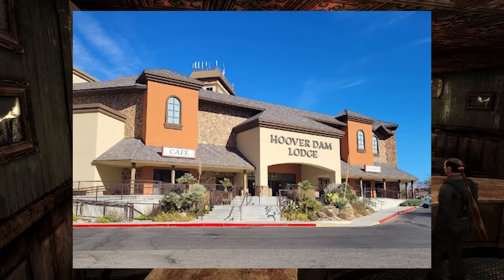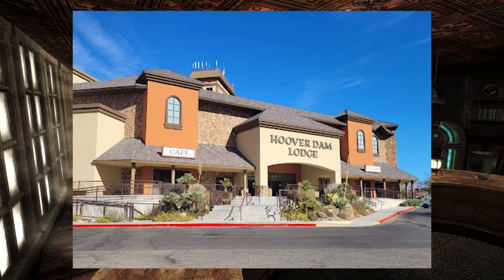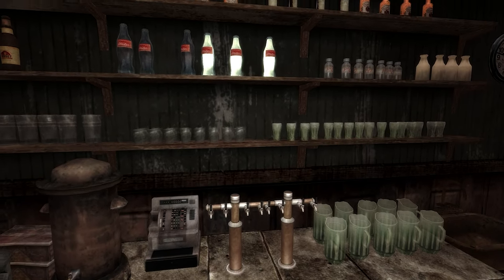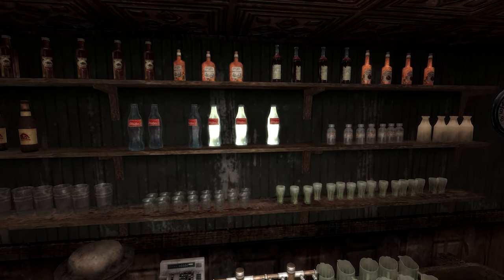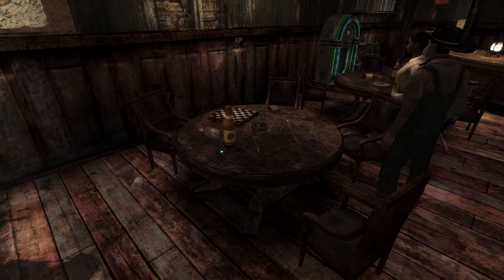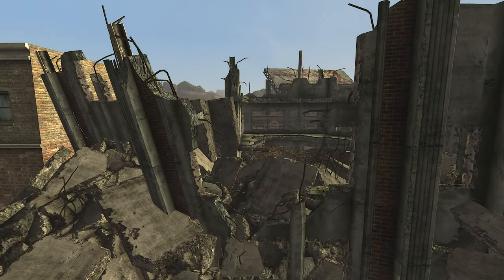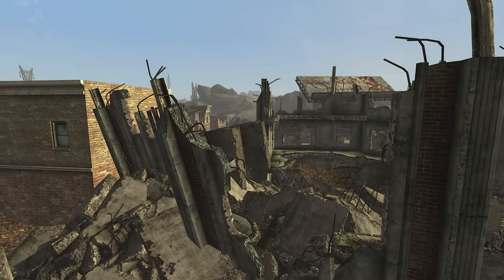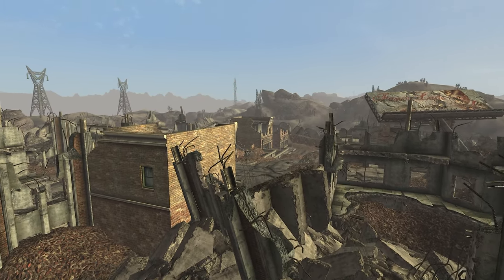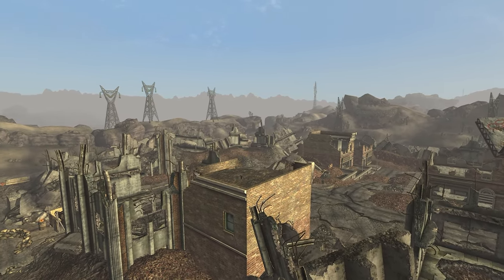The Bighorn Saloon is geographically positioned at the same location as the real-world Bighorn Restaurant in Boulder City, Nevada. Unique finds in the saloon include three bottles of Nuka-Cola Quartz on the middle shelf of the back wall, and a Sunset Sarsaparilla star bottle cap on the second table on the left upon entering. The Boulder ruins, dominated by the remains of homes and businesses, make up the city's landscape.